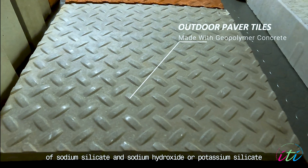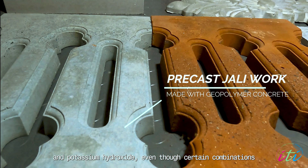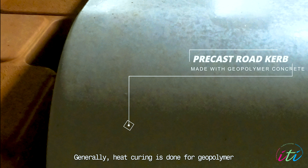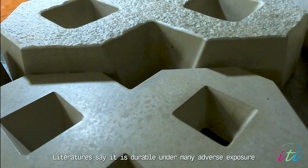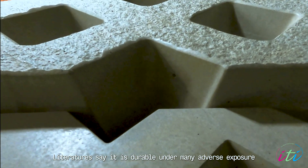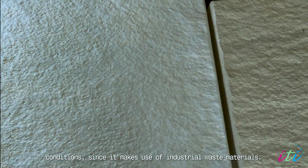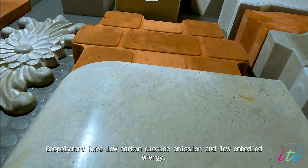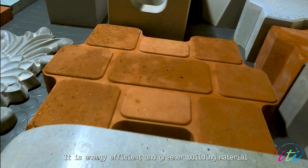potassium silicate and potassium hydroxide. Even though certain combinations can set and cure at ambient temperature, generally heat curing is done for geopolymer at 60 to 90 degrees Celsius. Geopolymer binders are very strong; literature says it is durable under many adverse exposure conditions. Since it makes use of industrial waste materials, geopolymers have low carbon dioxide emission and low embodied energy.